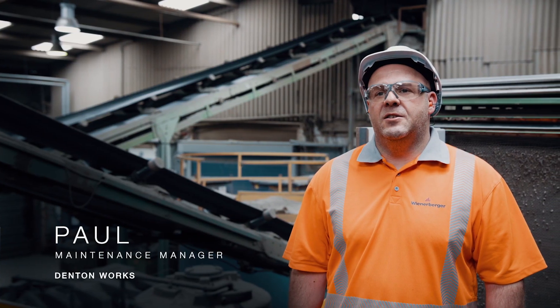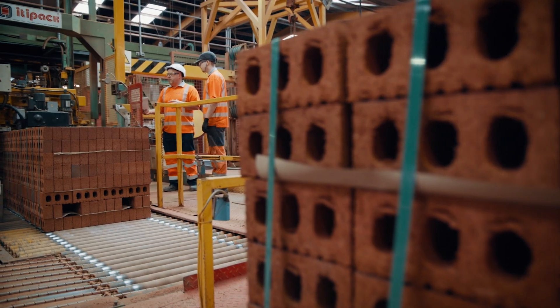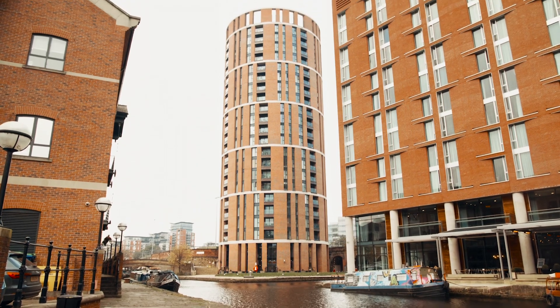My name is Paul Donlin. I'm maintenance manager here at Wiener Berger Denton Works. Wiener Berger manufacture building supplies, and the majority of Wiener Berger bricks are normally sold to brick merchants.